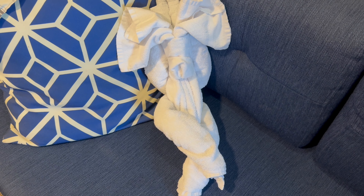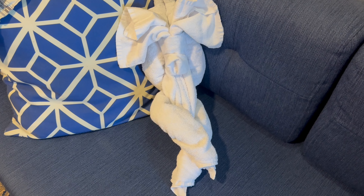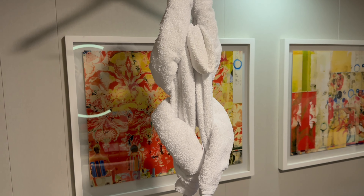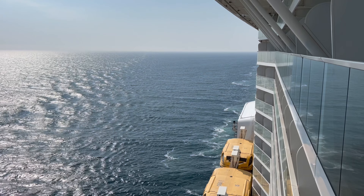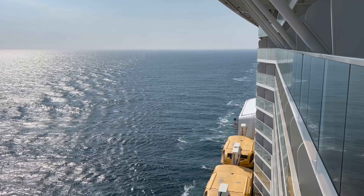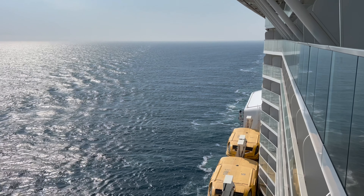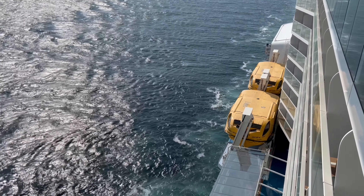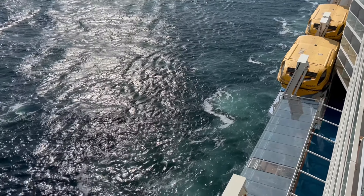Each evening your cabin steward will make these fun towel animals. If you've enjoyed this video please give it a thumbs up, and if you haven't done so already please consider subscribing with the notification bell on. I'm going to have so many more videos from this amazing cruise.